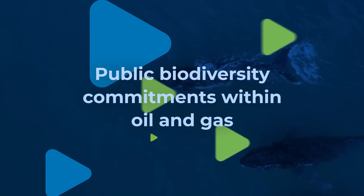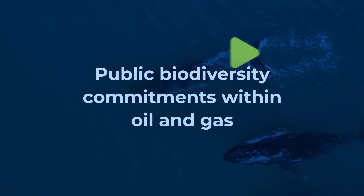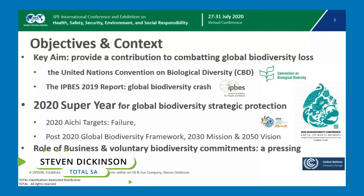Public biodiversity commitments within oil and gas. The CBD recognizes the important role that business can play, including the oil and gas industry, in combating global biodiversity loss.